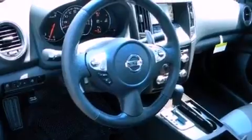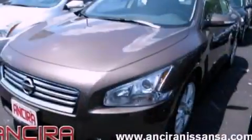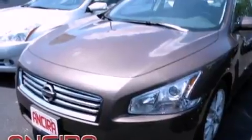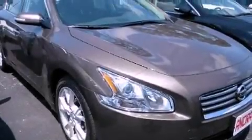Also included are front fog lights, tinted glass, traction control, dusk sensing headlights, air conditioning with automatic climate control, and a sunroof that lets you fill the cabin with fresh air at the push of a button.